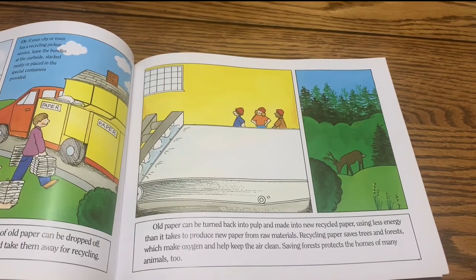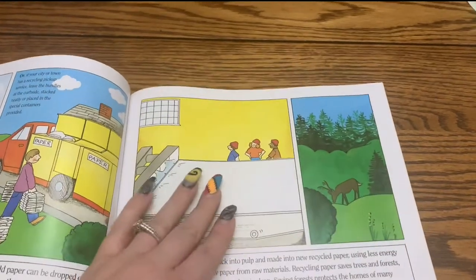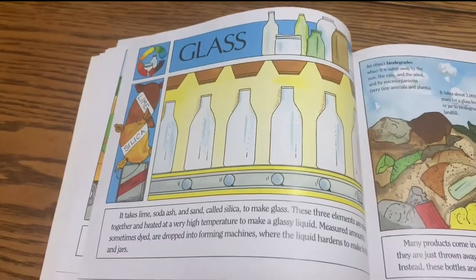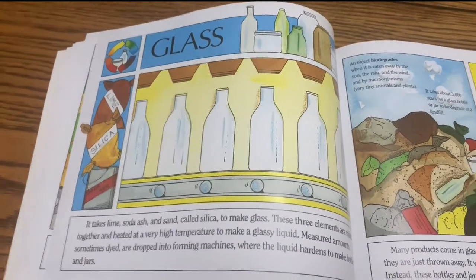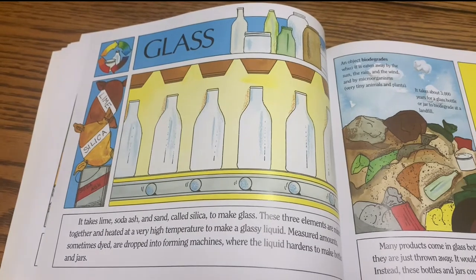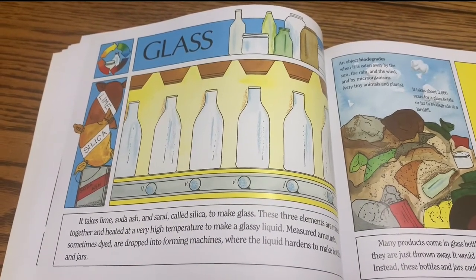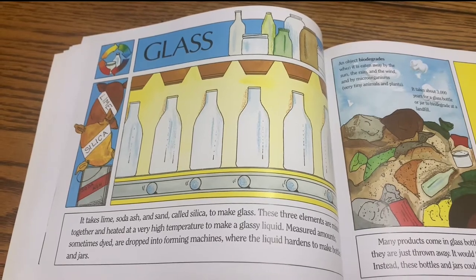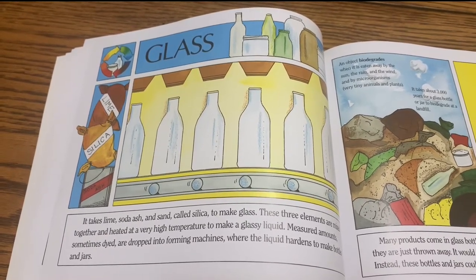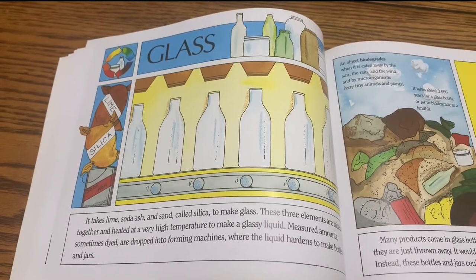Saving forests protects the homes of many animals too. Glass. It takes lime, soda ash, and sand called silica to make glass. These three elements are mixed together and heated at a very high temperature to make a glassy liquid. Measured amounts are dropped into forming machines where the liquid hardens to make bottles and jars.